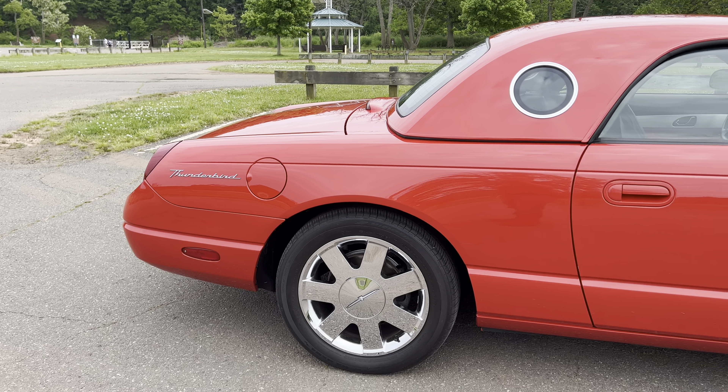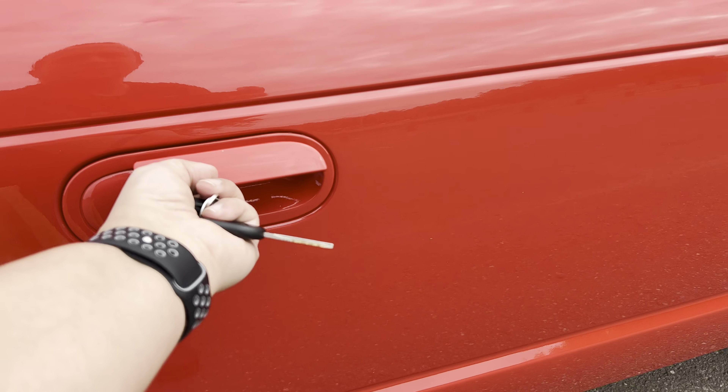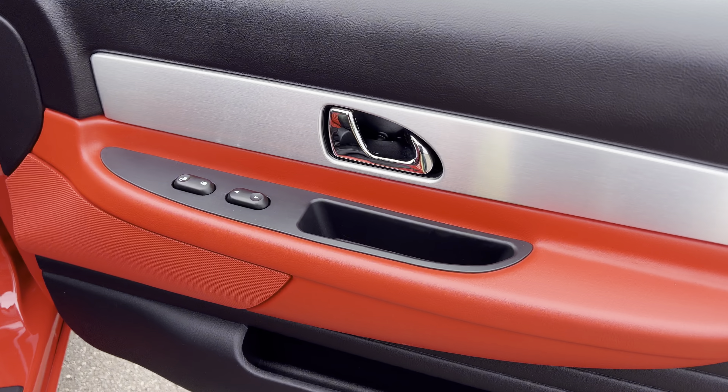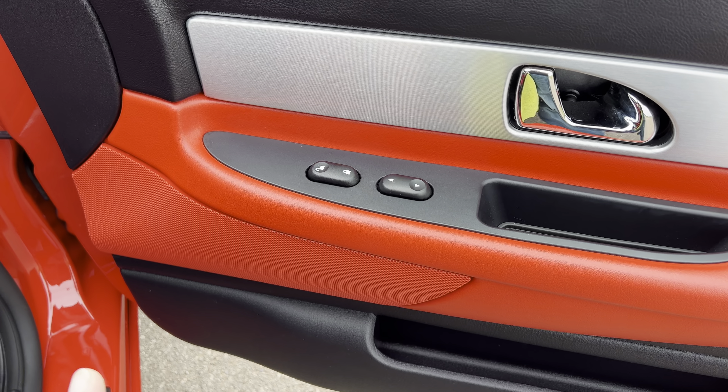I had this up on a highway for a few minutes and you just want to keep going. This is not something that you're going to take to the store — I mean you could — but this just wants to be on a highway and keep going. Power windows, power door locks.